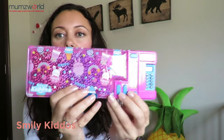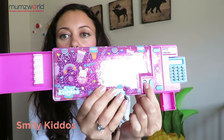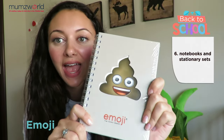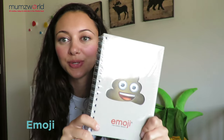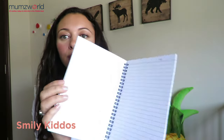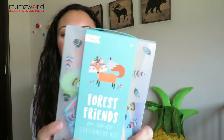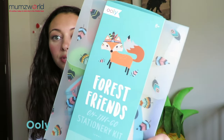And this is my favorite part — this is the collection from Omojis, and of course number one is the poo emoji. Super cool — so that's the poo emoji notebook. We have another one from Smiley Kiddos, a very cool lined notebook. And we have these kits — a stationery kit from Uli. Uli is a very cool brand with really nice designs.